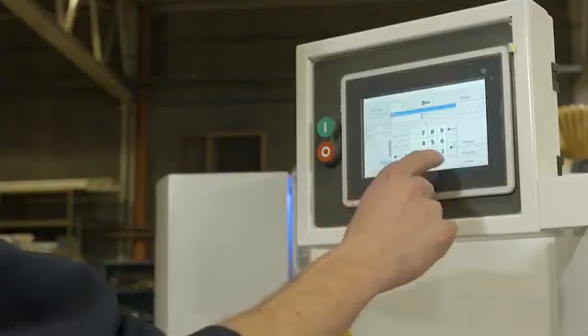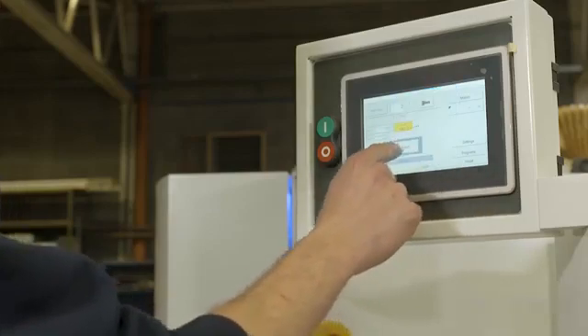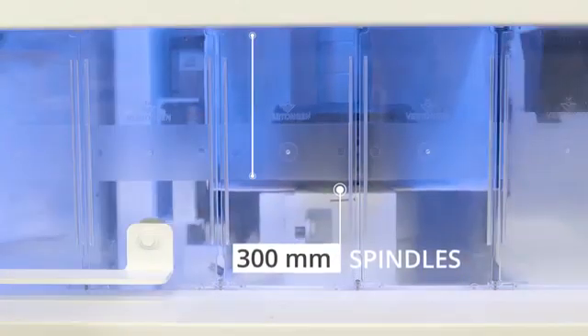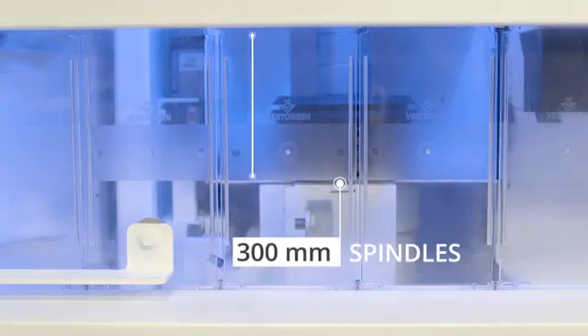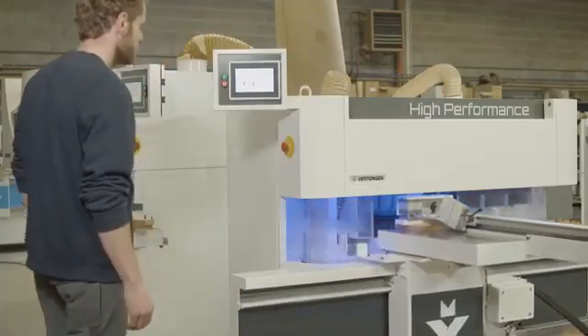To change over to another profile type, the operator can easily select another job on the touch panel. The 300 mm spindles mounted in the Pinto and the Profil can wear stacking tools so the operator can produce up to nine different profile types without tool change.